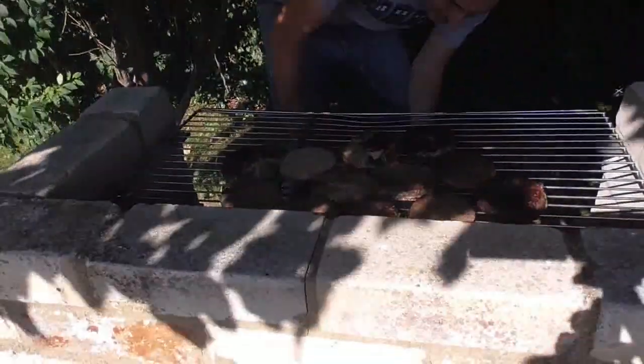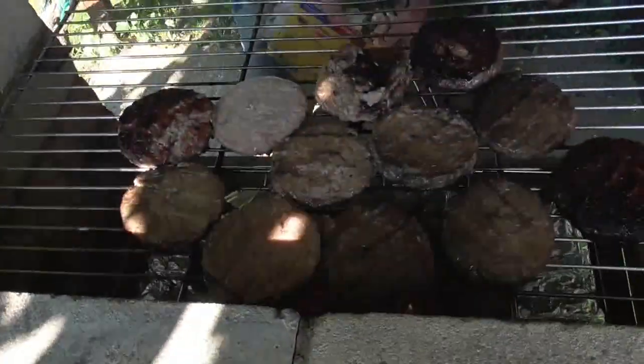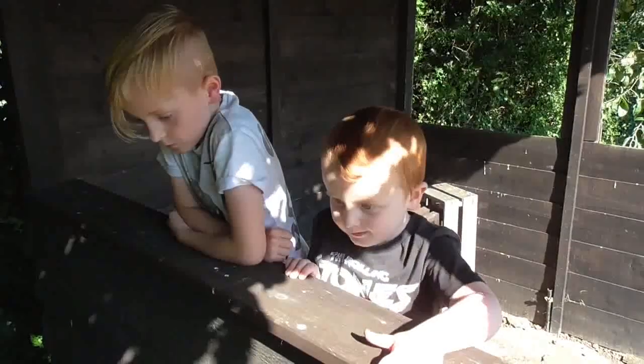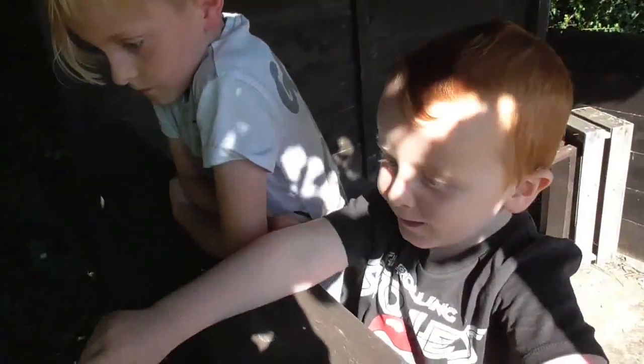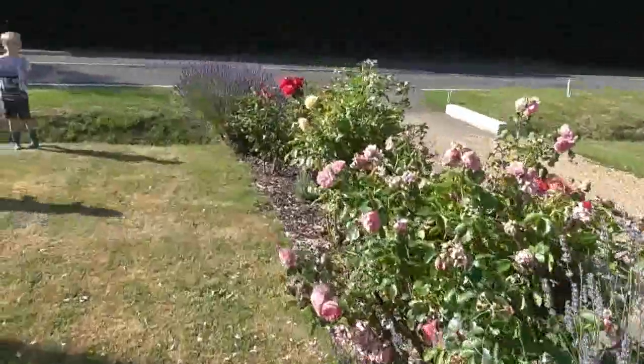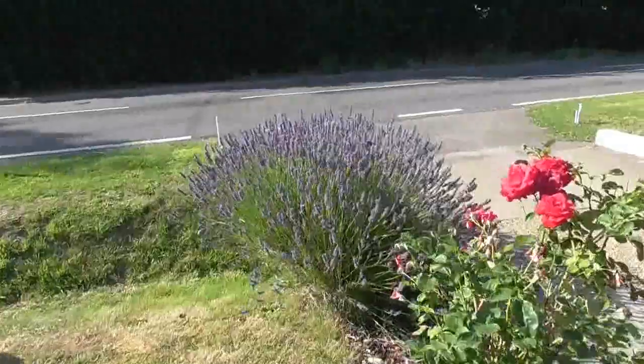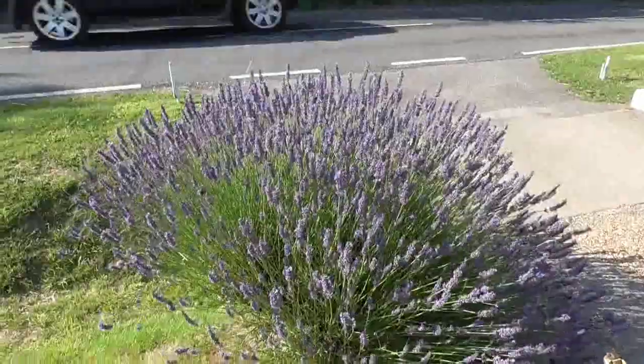Dad's doing a few burgers on the barbecue. Ronnie's watching from a safe distance. This lavender smells so good — there are lots of bees on the lavender.